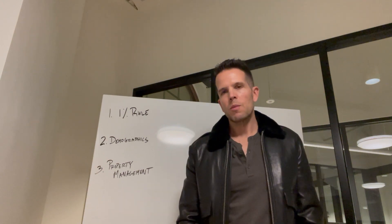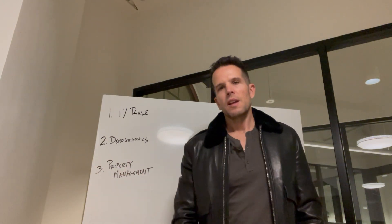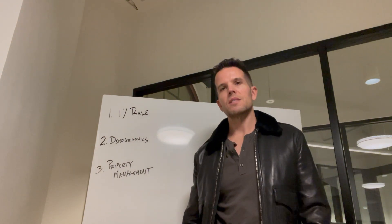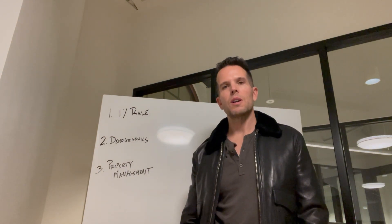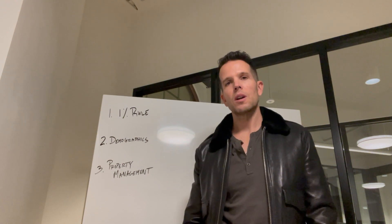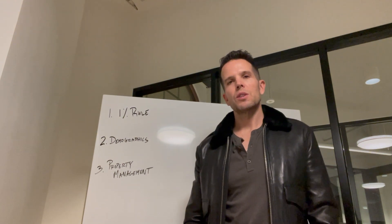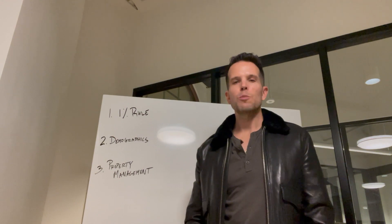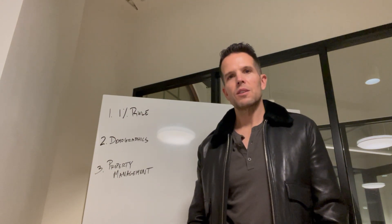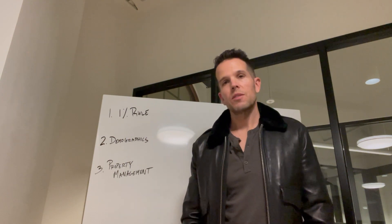The third point is property management, and I can't stress this enough — property management is so key because the property manager is going to be your partner in that property. They're really going to be more interactive with it than you are, so you want to make sure you're hiring a good one. If they can't keep a tenant in there, or they're putting bad tenants in there that are trashing the property, obviously you're going to have some problems.